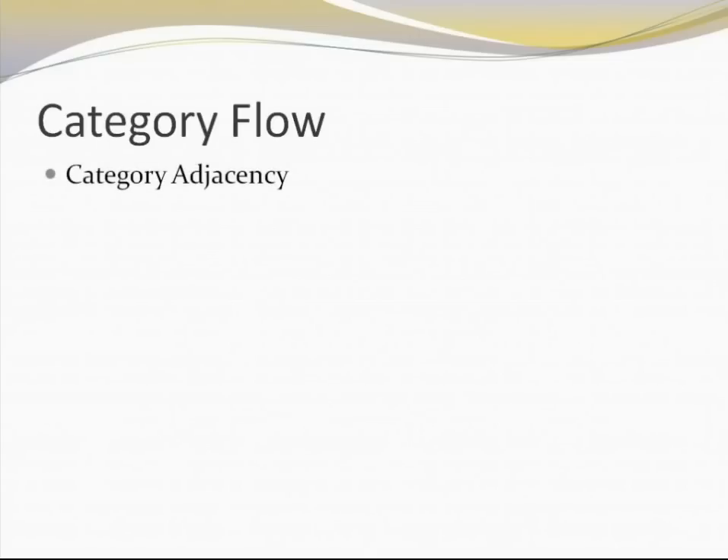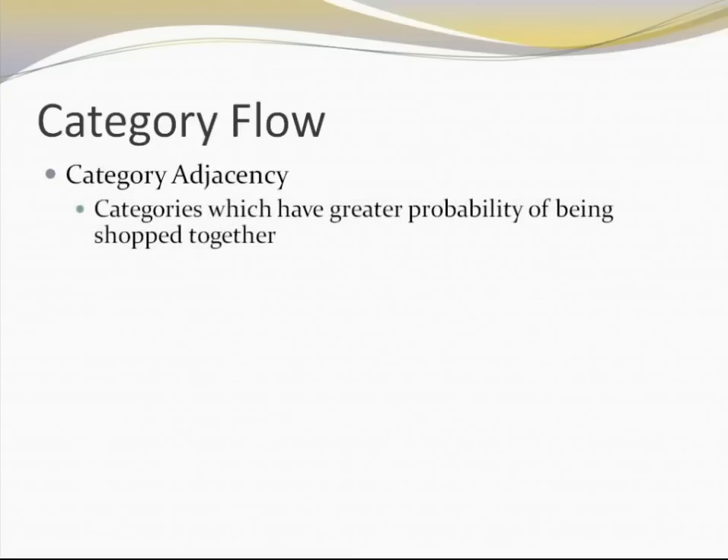The next element is category flow. You must have heard the term category adjacency. Category adjacencies are categories of products which go very well together. For example, if you are talking about breakfast cereals, there is a high likelihood that breakfast cereals and tea, coffee, sugar, milk, and milk powder go very well together. If the retailer places breakfast cereals next to tea, coffee, milk powder, and milk mixes, there is a higher likelihood that customers will find these two categories relevant — and that is the way they shop. Categories with good adjacency have a greater probability of being picked up together by customers.